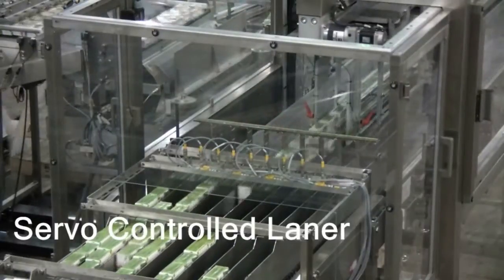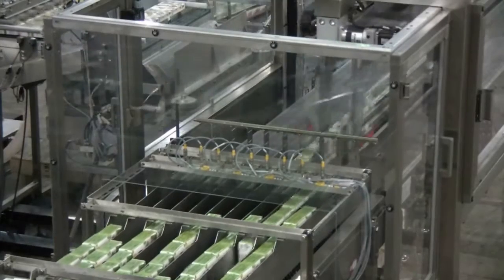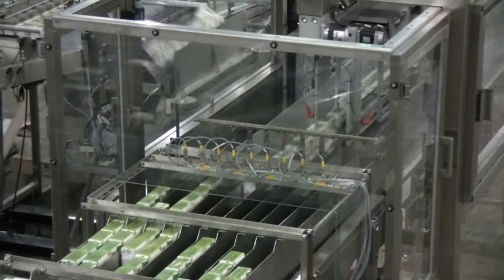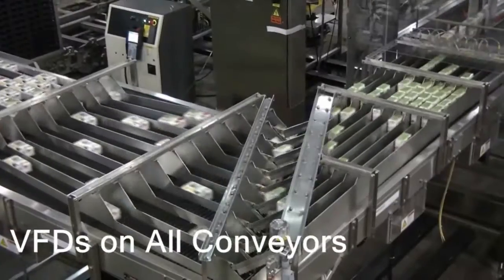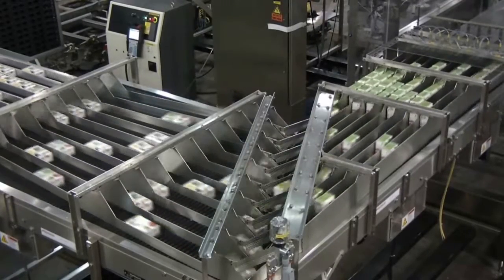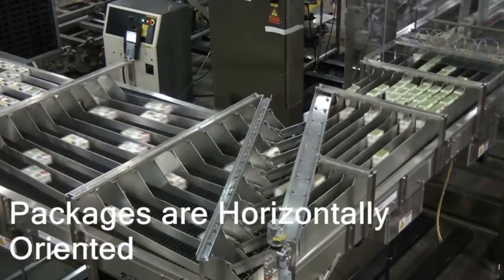This application starts on the loading side, in which Allpax Automation solutions take control of the package directly from the filler, properly orient the container, and use a pick-and-place robot to stage the loaded raw product for retort delivery. Allpax Automation features include high-speed servo-controlled laners, custom passive container orientation, and VFD-controlled slip torque conveyors to control back pressure for pick-and-place staging into custom-fabricated trays.